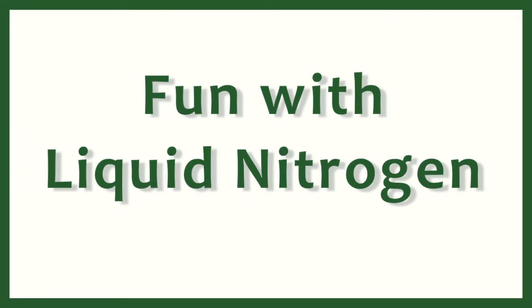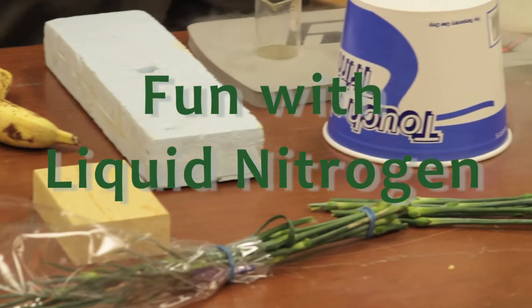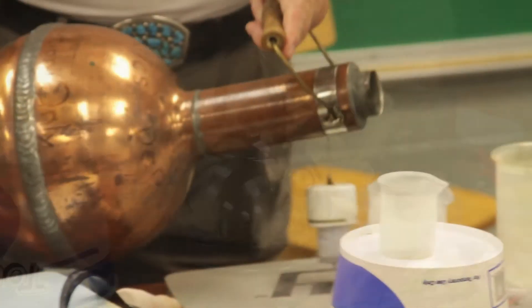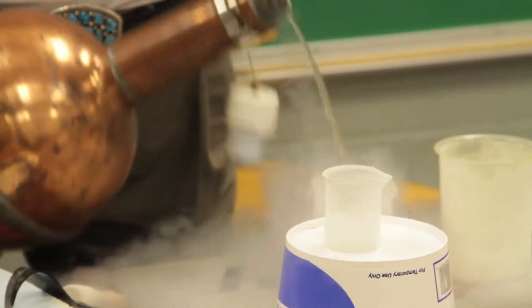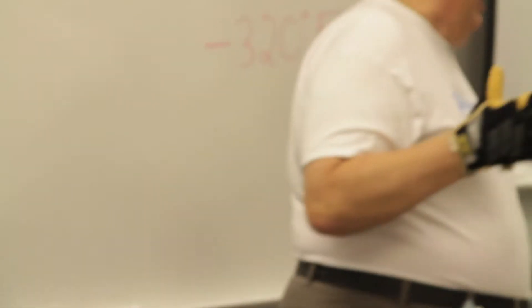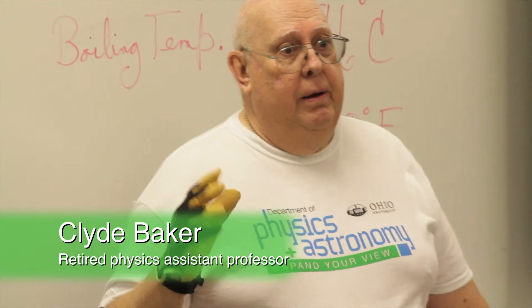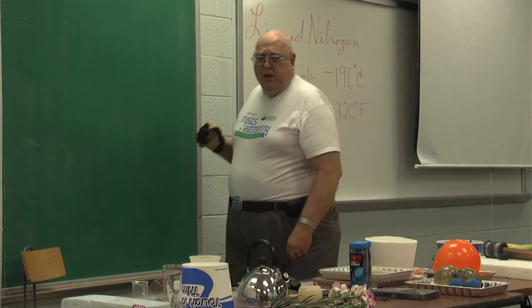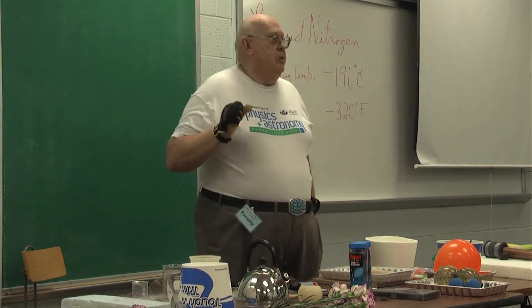Good morning. My name is Clyde Baker. We are today gathered to look at some properties of a very very cold material called liquid nitrogen. I've been with the physics department for 48 years — retired for eight and taught for 40 before that. What we want to talk about today is the idea of very very low temperatures.